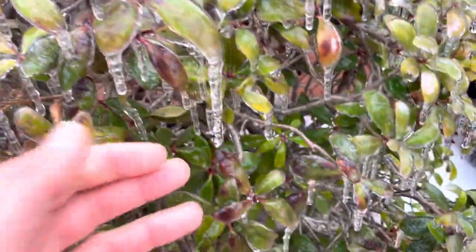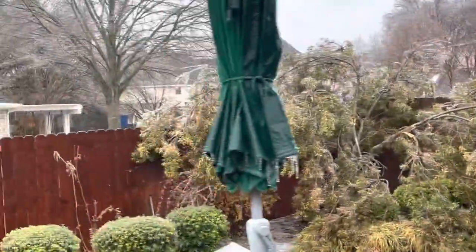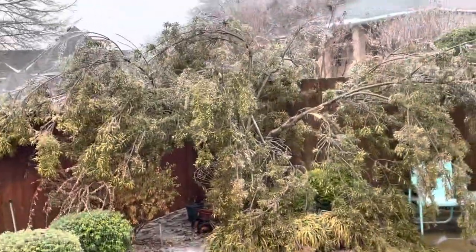Look at that ice. This is so bad. That is unfortunate. We're going to have to figure out what to do with this guy. This guy absolutely got destroyed. Absolute hammered.